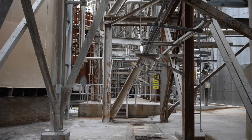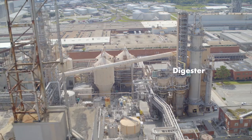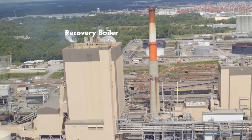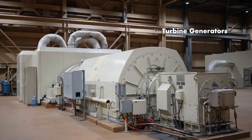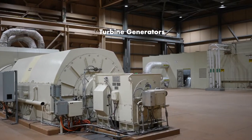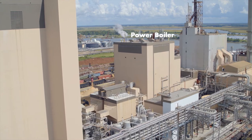Our white liquor is produced in our recaust area and is used as a cooking chemical for our digesters to make pulp that goes into our paper machines. Our black liquor is a by-product of our Kraft process and is burned in the recovery boiler as part of a recycling process to produce steam that eventually gets converted to power. The green liquor is a by-product of burning that black liquor and then gets reprocessed in our recaust area back into white liquor. On the power side, we produce about 1.5 million pounds per hour of steam that runs through both our turbines and our power boiler, producing 84 megawatts of power on average.